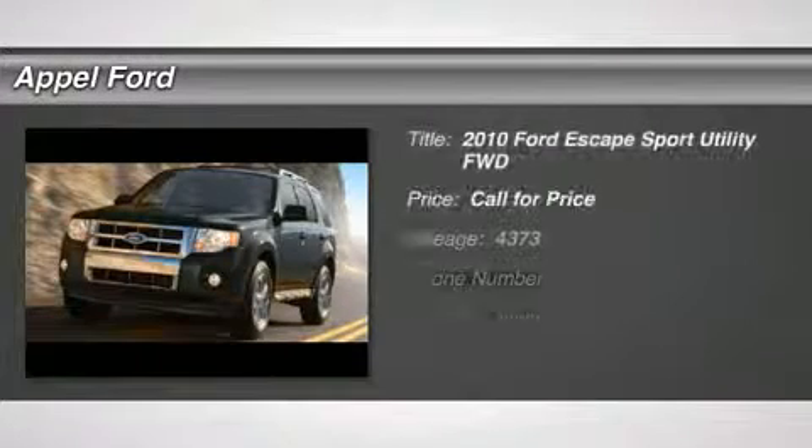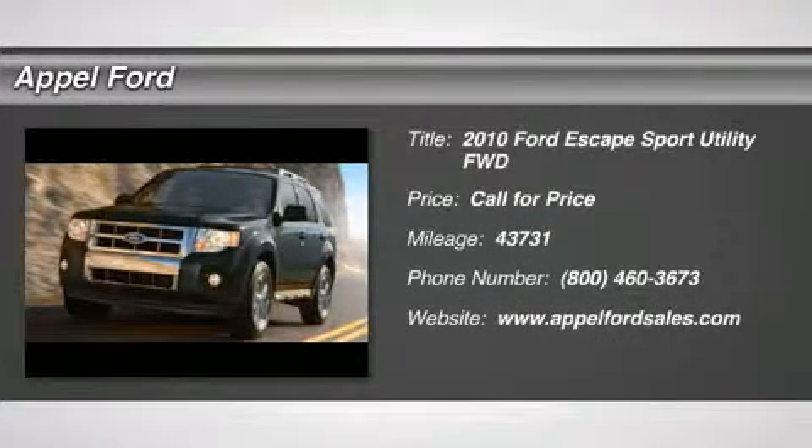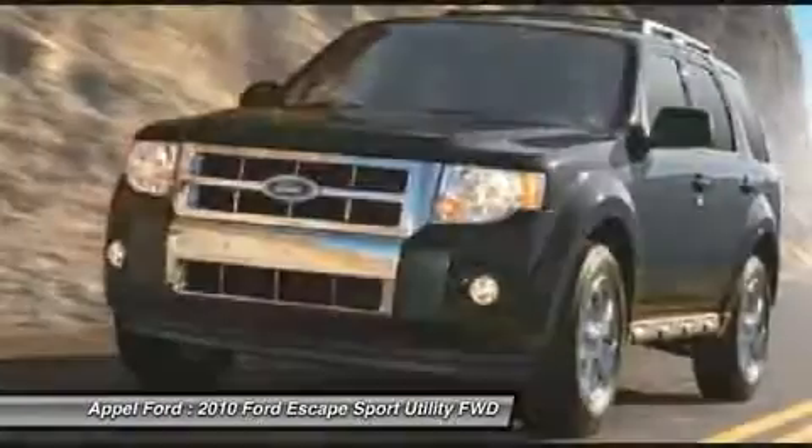The 2010 Ford Escape. Gas engines flex, tow, sip, and go with Ford Escape.